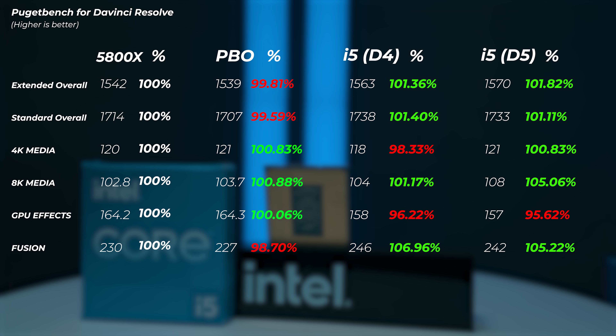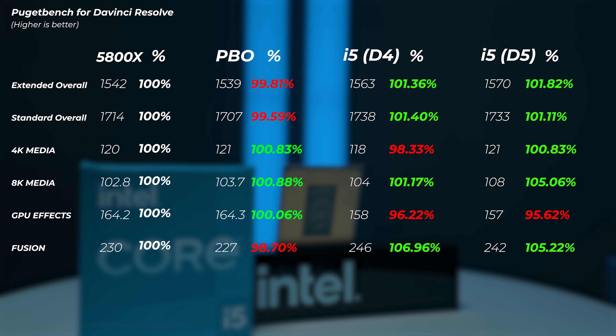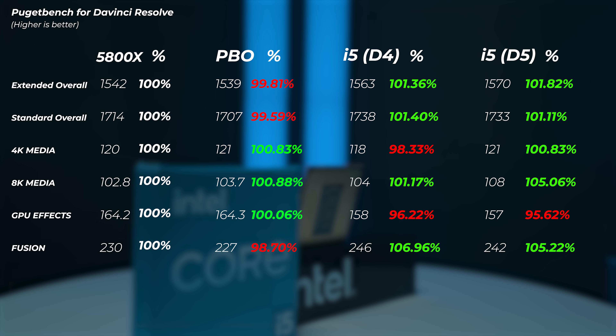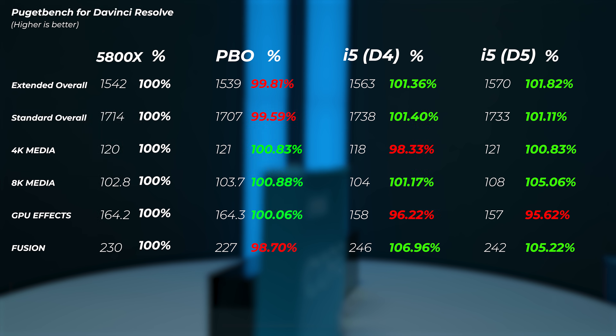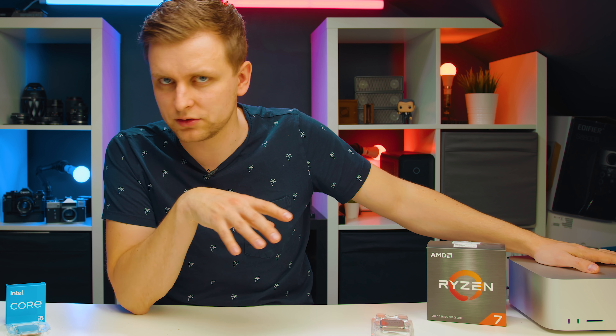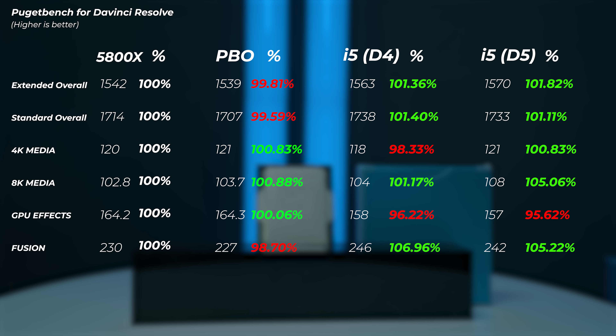It's worth noting that this DaVinci Resolve benchmark doesn't heavily utilize H.265 codecs. If your workflow involves H.265 — shooting mirrorless cameras like the Sony A7S III or Canon R5 — then the iGPU inside the 12600K will make a massive difference. The iGPU encoders can work together with the dedicated GPU, and they're better than NVENC encoders, supporting more hardware-accelerated codecs. On the Windows side, the UHD 770 has the best encoders and decoders available. So if you have a lot of H.265 in your workflow, consider the Intel.